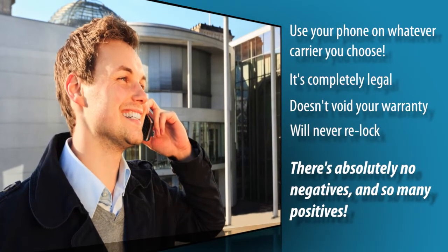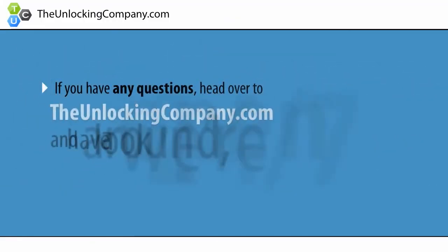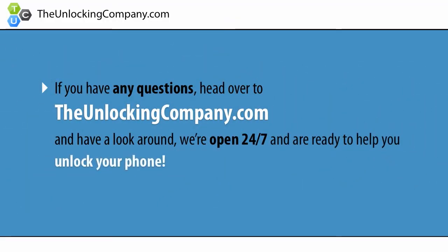There's absolutely no negatives and so many positives. If you have any questions, head over to TheUnlockingCompany.com and have a look around. We're open 24-7 and are ready to help you unlock your phone.